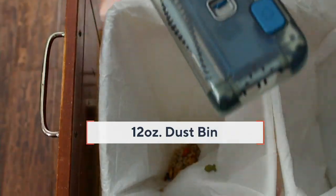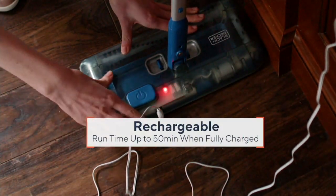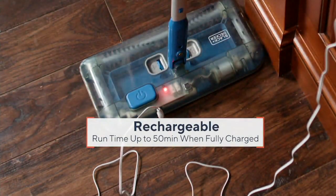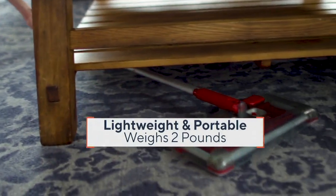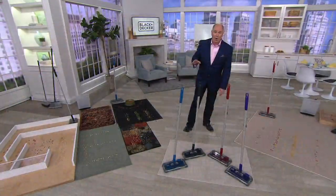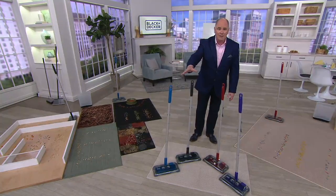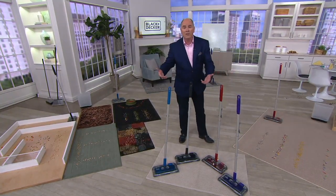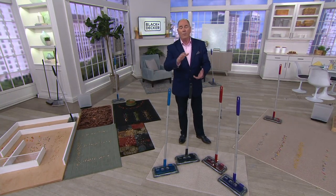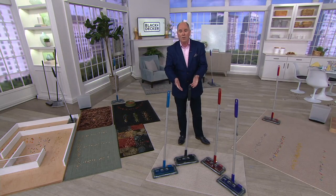With a 12-ounce dustbin and a runtime of 50 full minutes, it's always ready to go. Here's a number that'll impress you: to give you an idea of how popular this has been already, since we introduced this wonderful little two-pound machine just a short period ago, 30,000 QVC customers have picked it up at a remarkable price of $29.98 — 3,000 just in this hour alone.